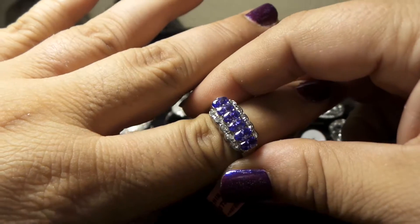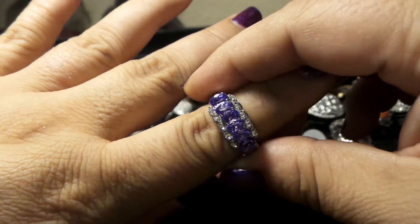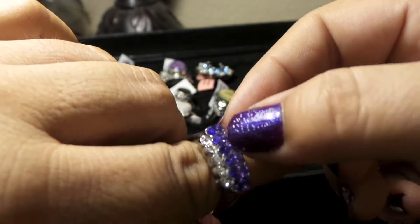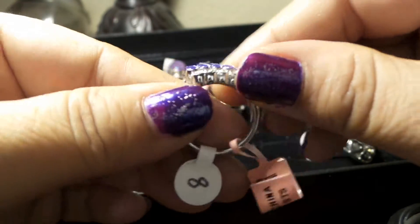It will endure a lot of mistreatment because it's a very very solid piece. I don't know about the crystals, but about the mount I know that will go for a long long time. And these crystals are very stunning.